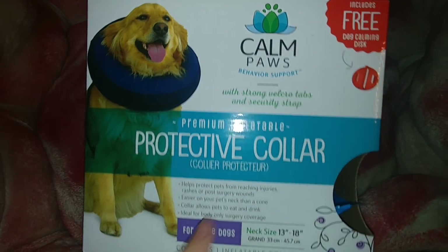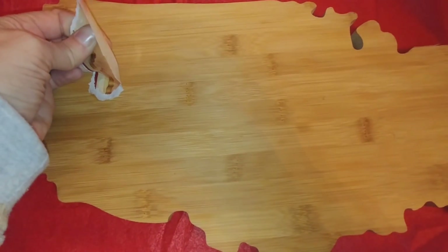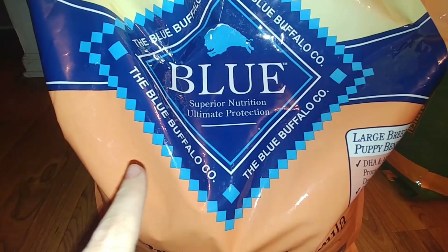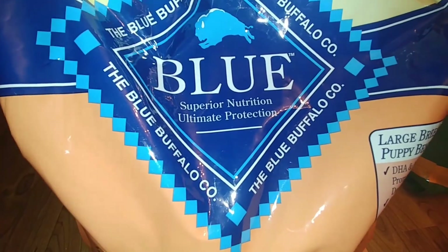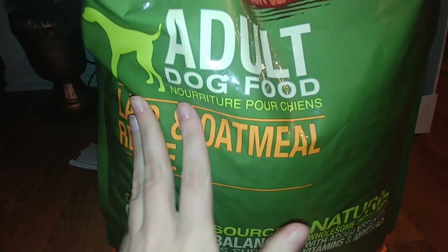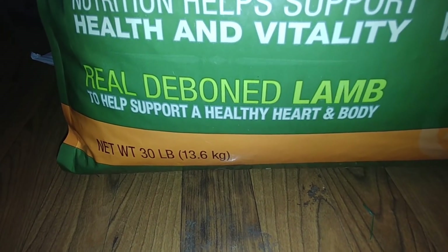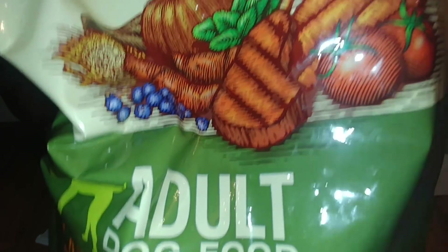The next thing I found is this cutting board. I wasn't even sure what it was when I first pulled it out, but there's still a piece of the label glued on there. Then I found a really big bag of Blue Buffalo — large breed puppy food — and I was trying to see if it's 30 pounds. I also found a bag of lamb and oatmeal recipe Simply Nourish dog food, which is a 30-pound bag that says it helps support a healthy heart from real deboned lamb. So I'm going to be set in dog food for a while.